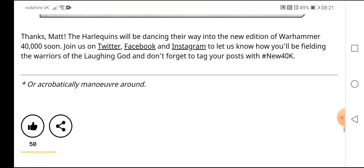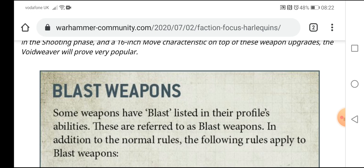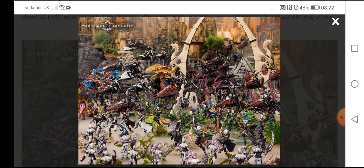Thanks Matt! The Harlequins will be dancing their way into the new edition of Warhammer 40,000 very soon. Let us know in the comments how you'll be fielding the warriors of the Laughing God — we love reading all of them and we reply to every single one. Any Harlequin players out there? My knowledge of them is very minimal, so anyone who wants to drop a comment and give me some knowledge — can't wait to read it!